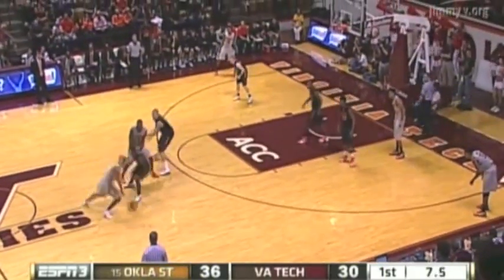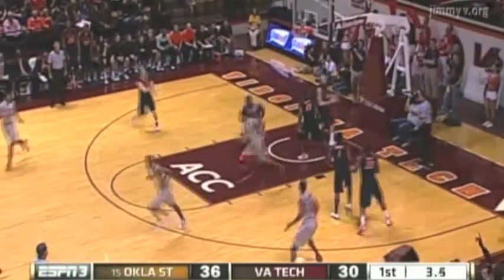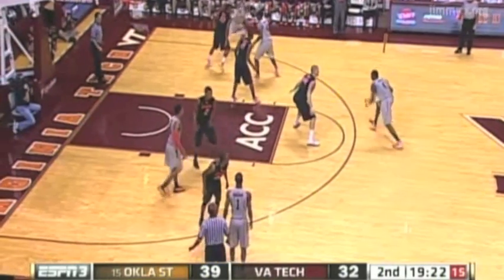Brown gets four points in the final minute of the first half, cuts an eight-point Cowboy lead down to four. We go into the break 36-32 Oklahoma State. Hokies got to the line again — twelve free throws compared to just two for Oklahoma State. And on the glass, more offensive rebounds for the Hokies.